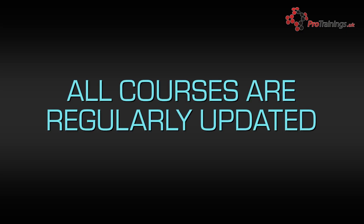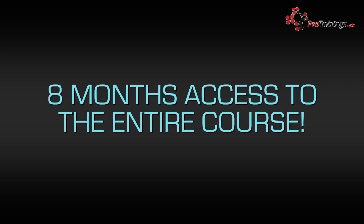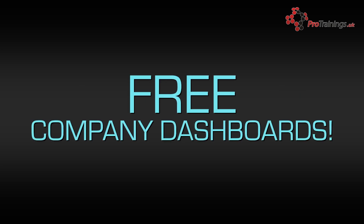We are constantly updating our courses, so check back regularly to view any new material. We give you access to the course for eight months from when you started it, even after you have passed the test. We offer free company dashboards, so if you are responsible for staff training in your workplace and you would like more information on our company solutions, please contact us by email, phone or by using our online chat facility.